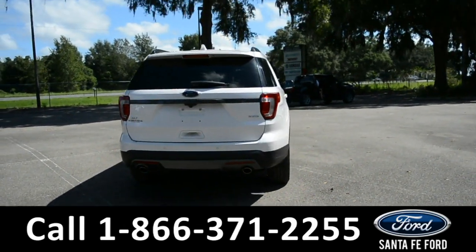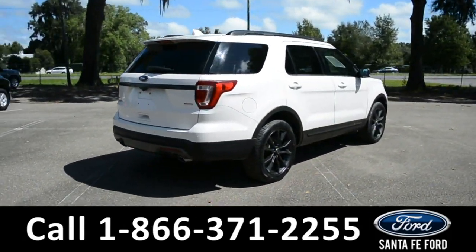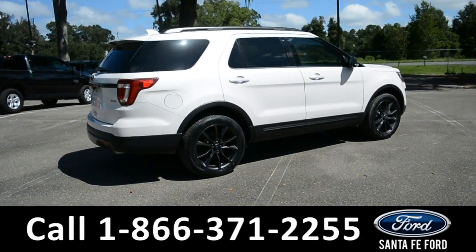For more information about this vehicle, give us a call at the number below or visit us at our website, www.santafeford.com.